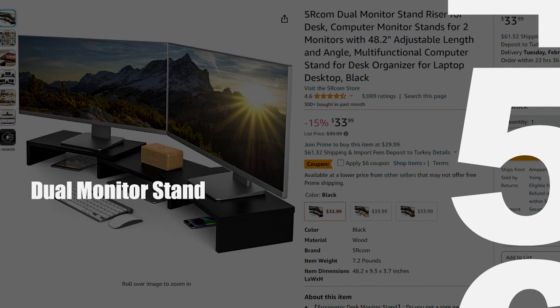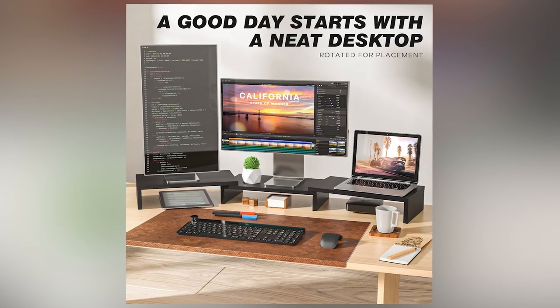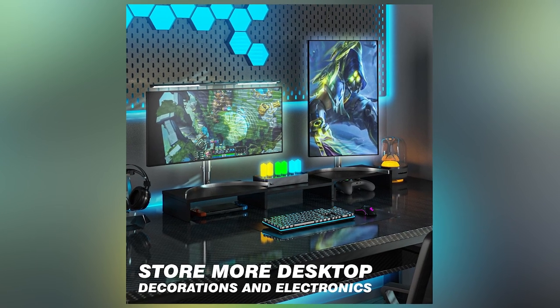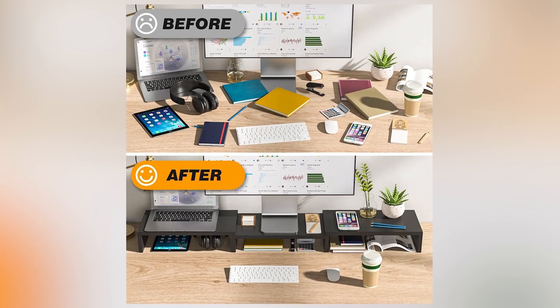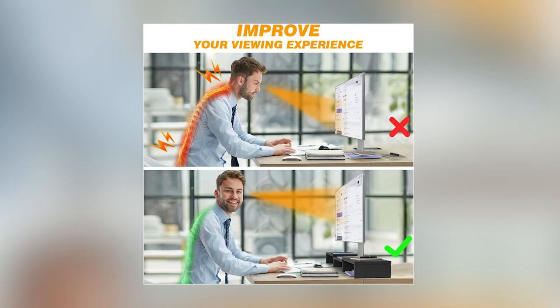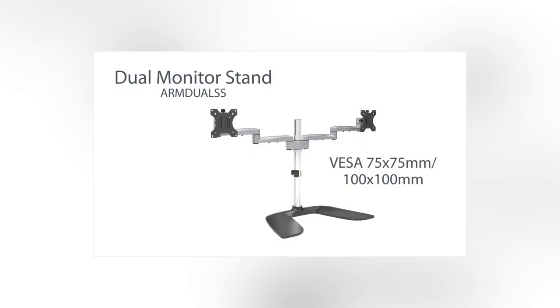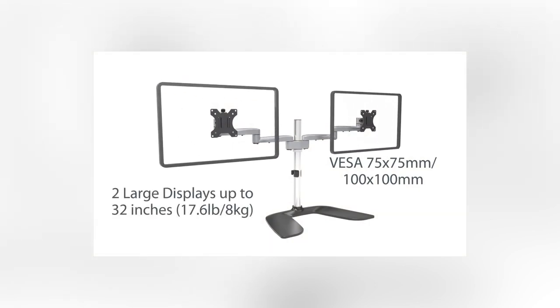Dual Monitor Stand: Upgrade your workspace and enhance productivity with a dual monitor stand, a must-have gadget for professionals and gamers alike. These stands, such as the Fit UI's dual monitor stand and SR-Com dual monitor stand riser, provide a sleek and organized setup by allowing you to mount two monitors side by side. The ergonomic design ensures a comfortable viewing experience, reducing strain on your neck and eyes. StarTex.com offers a horizontal dual monitor stand, perfect for freeing up desk space and increasing efficiency.